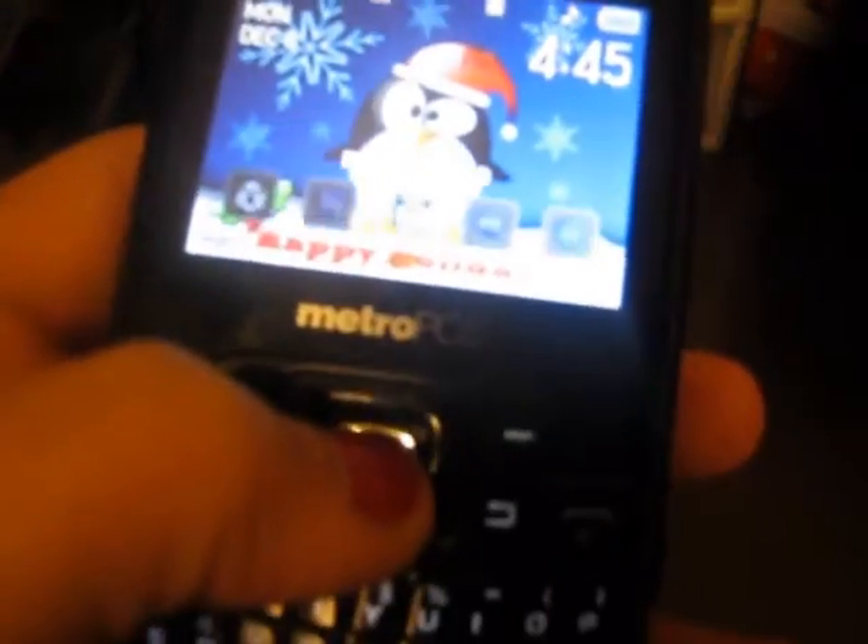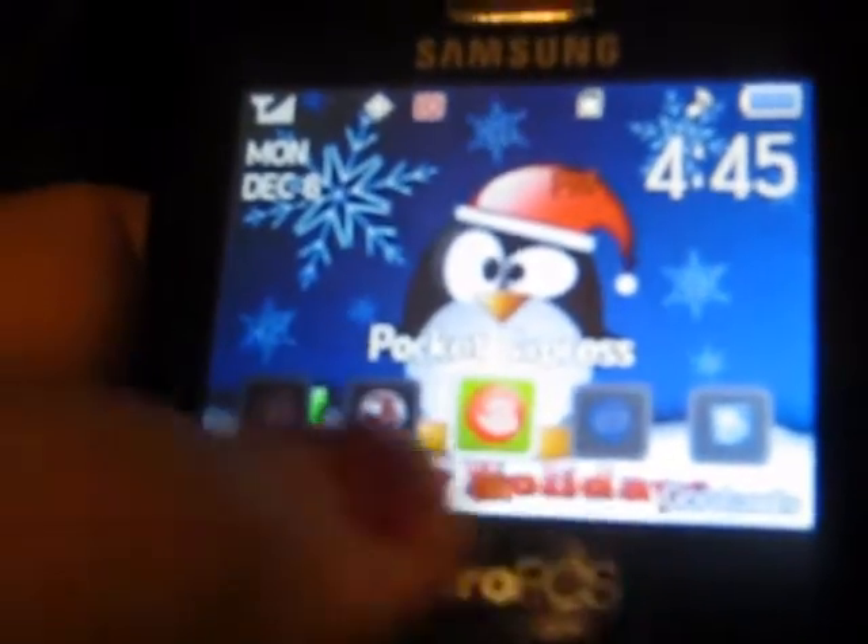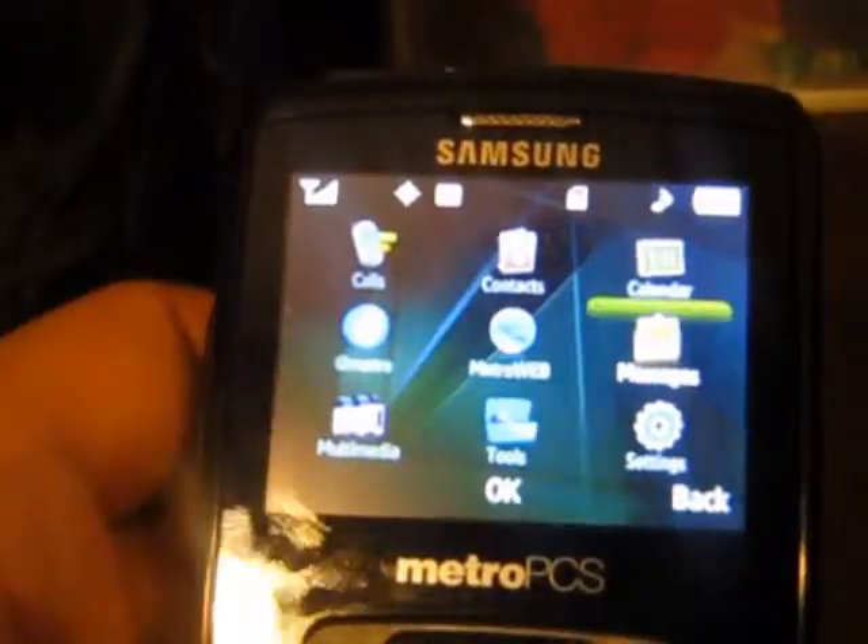It's got the QWERTY keyboard, your call and end keys, speakerphone, back button, and menu button. The menu button brings up your app menu — it's called a carousel version — and you can just go through your stuff. On the first Samsung Freeform, if you didn't want the carousel you had to have it on. Now you just hit the end button and it's gone. If you want the regular menu, you hit the menu button up here and that's your standard menu.